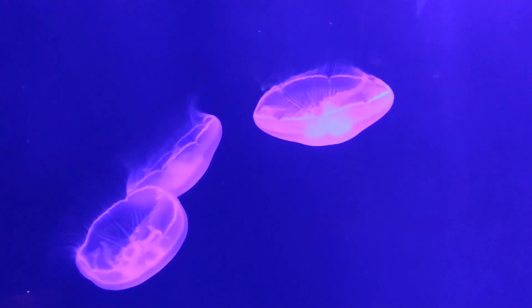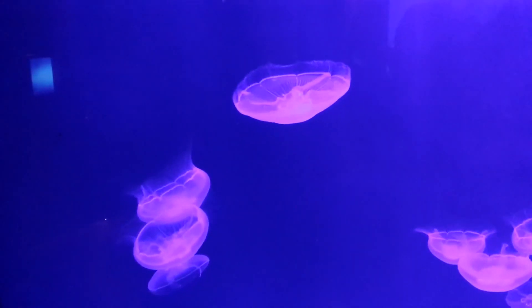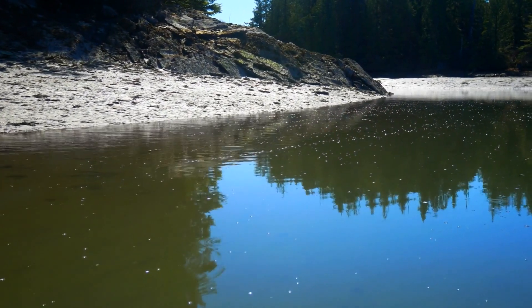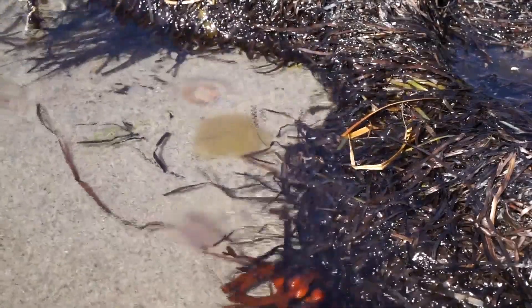Coming back to earth, moon jellyfish are sometimes called saucer jellyfish, and they get their common names from their spherical appearance. They can be found in tropical and temperate oceans worldwide and tend to stay near the top of the water column. They will also drift into brackish water, or water consisting of both salt and fresh water.